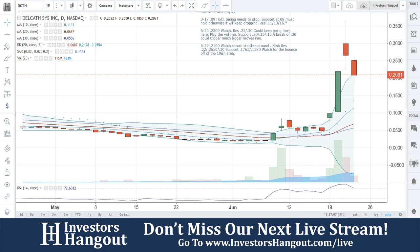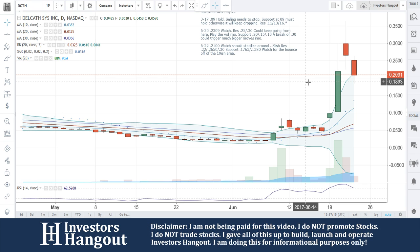DCTH — if you follow this one, make sure you hit that like and subscribe if you haven't, and share this video with all other investors. The more you share it, the more it's requested, the more we will cover it. Keep that in mind. DCTH, investorshangout.com/live.